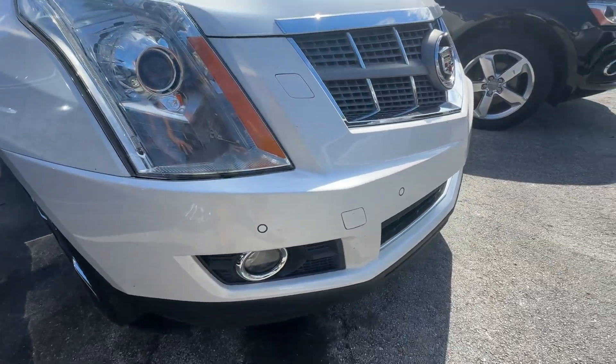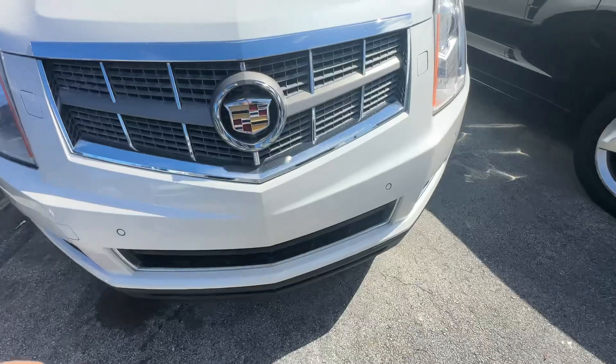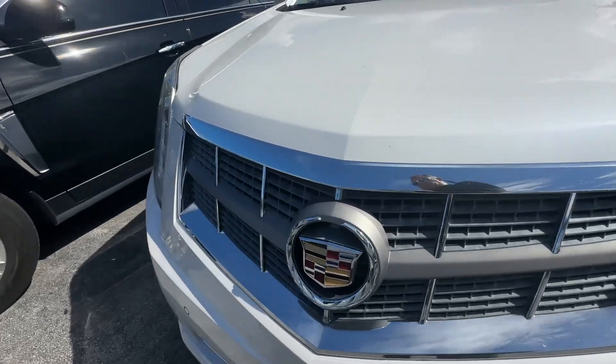Passenger side looks real good on the bumper, a little bit of condensation in the headlight, nothing crazy though. Bumper looks real good, little bit of bug damage. Driver side headlight looks excellent, and the grille looks real good.